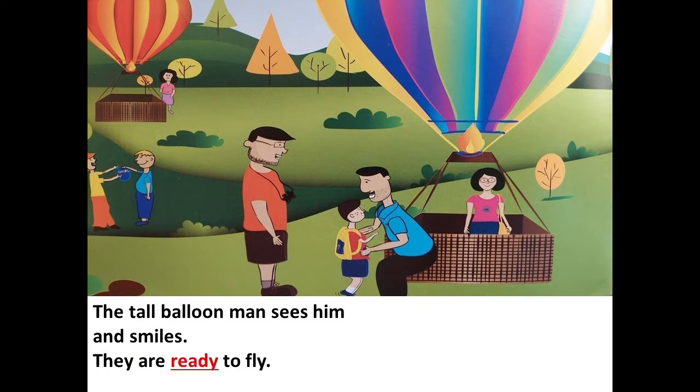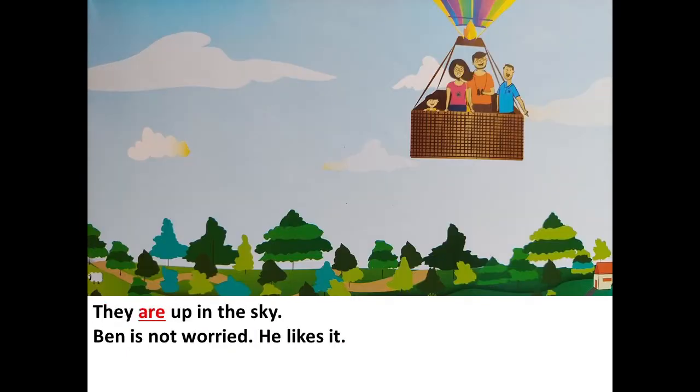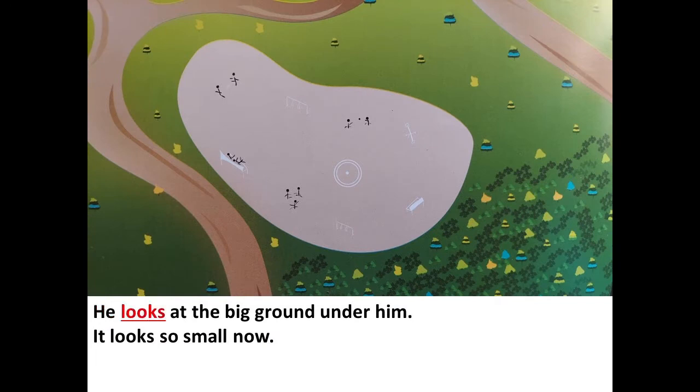Ben is very excited. The balloon zooms away. They are up in the sky. Ben is not worried — he likes it. He looks at the big ground under him. It looks so small.